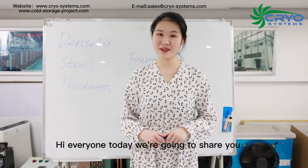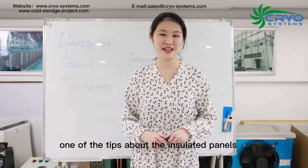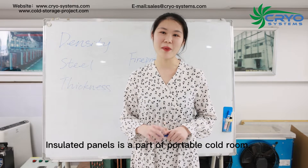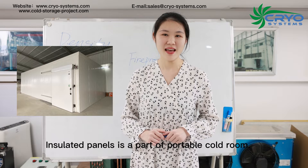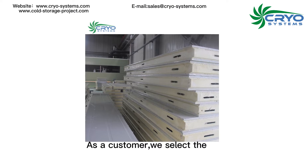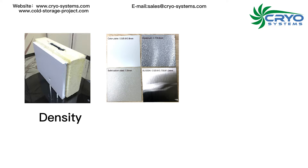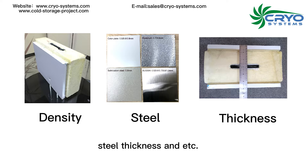Hi everyone, today we are going to share one of the tips about insulated panels. Insulated panels are a part of portable cold rooms. As a customer, we select PU panels according to density, steel, thickness, and so on.